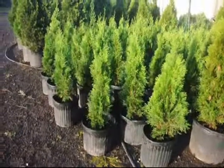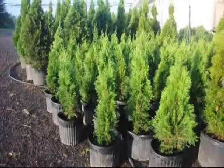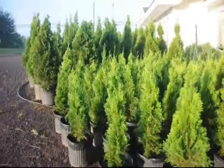These are 2 foot Emerald Greens at Highland Hill Farm. They're in number 3 pots and they're ready for pickup. Give us a call if you need any: 215-651-8329. Thank you.